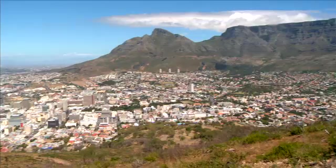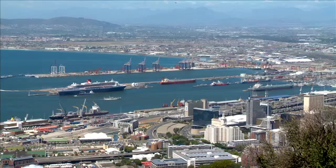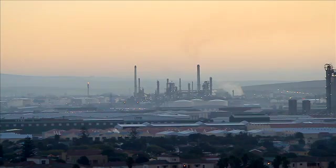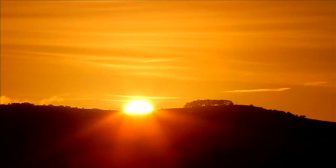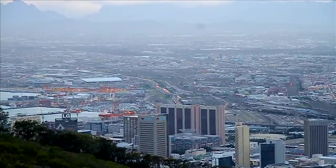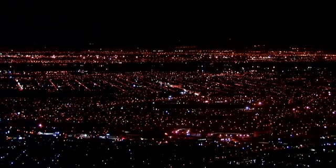South Africa is the 12th largest emitter of greenhouse gases, largely due to our dependence on fossil fuels. However, these dirty fuels are no longer an option with climate change looming on the horizon. We are experiencing an energy crisis. The grid just can't keep up with the demand. Load shedding is and will be a reality for many years to come.